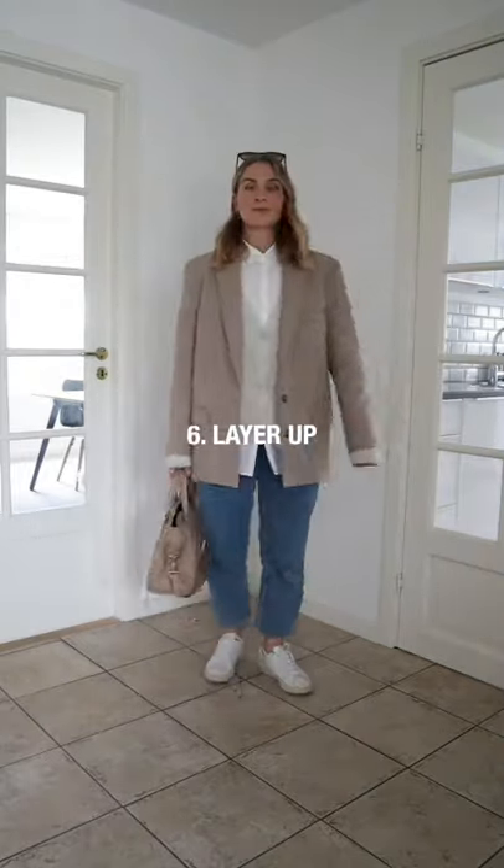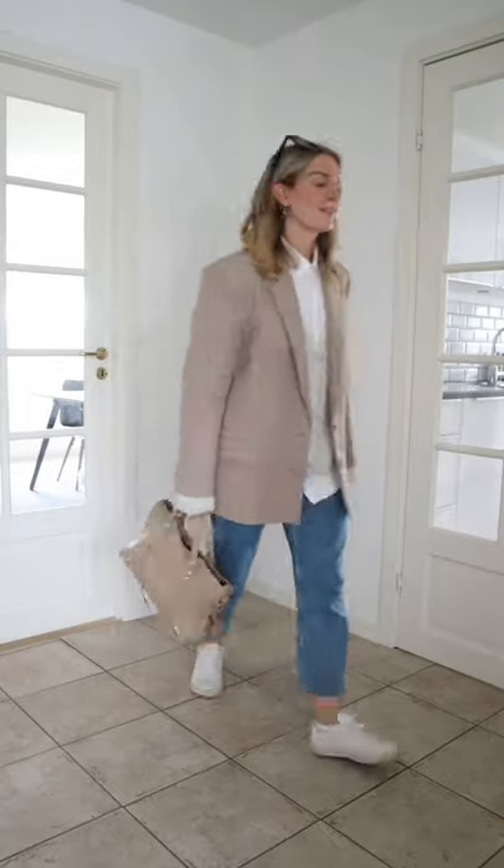Autumn is perfect for layered looks. Challenge yourself by creating new outfit combos by layering at least four items on top of each other.